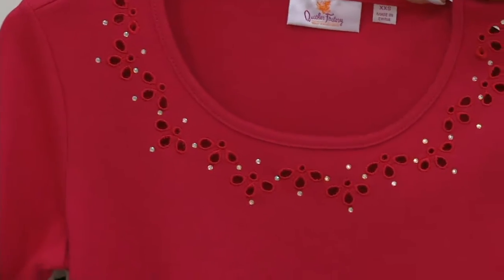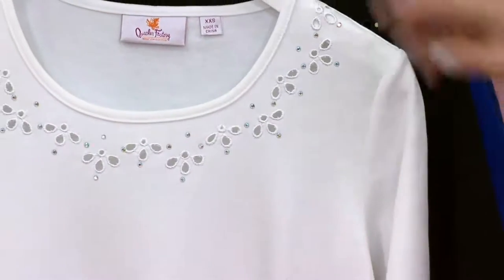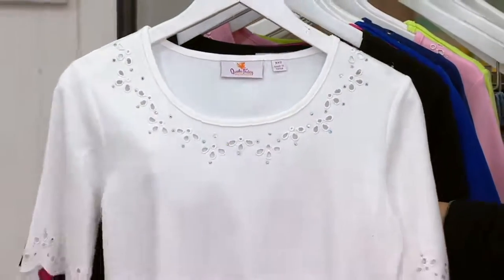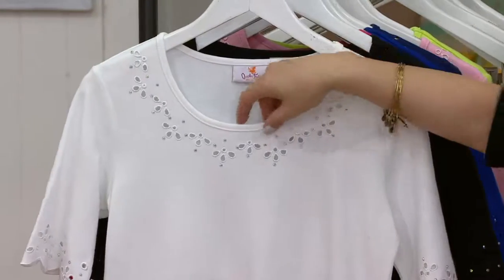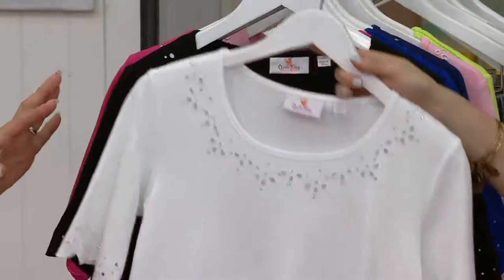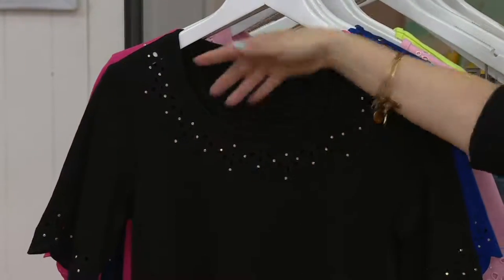Extra extra small through 3X in all of the following colors — every color. Lipstick red. And that white is gorgeous, right? It has sort of Aurora Borealis crystals, so lots of different colors. The crystals are the same. The embroidery around the eyelet is tonal. That's a beautiful shot.